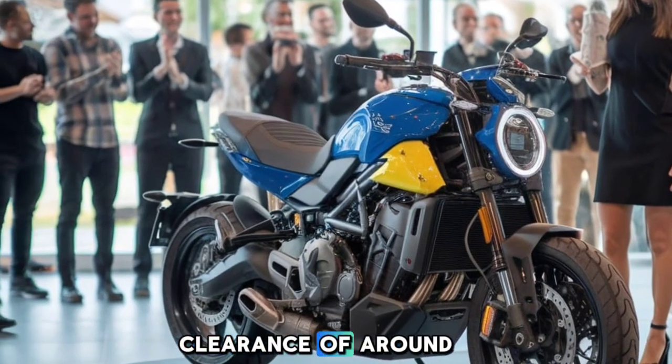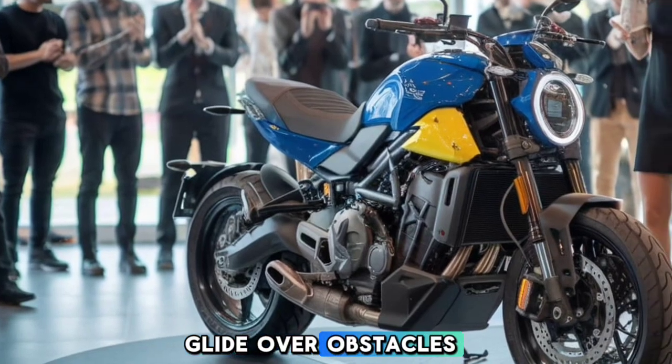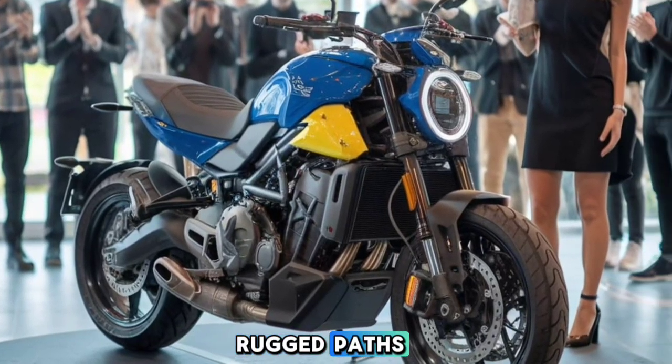And with a ground clearance of around 200mm, you'll be able to glide over obstacles and confidently take on rugged paths without bottoming out.